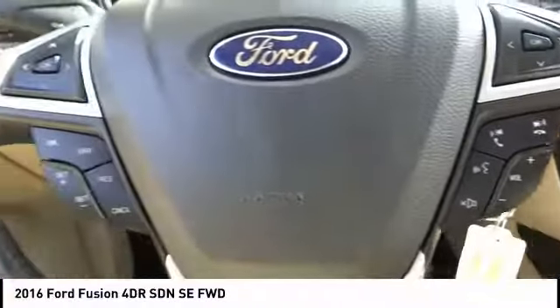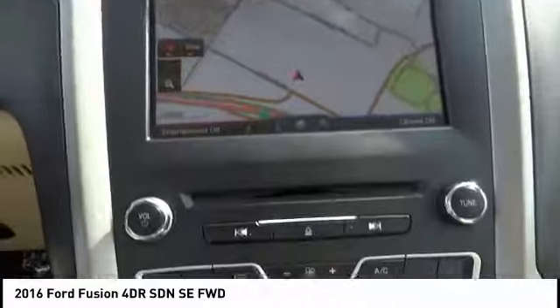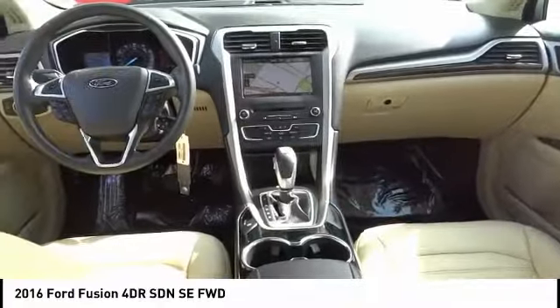Universal garage door opener, voice-activated navigation system, compass. This vehicle offers reliability and good looks at a great price. So come in and take a test drive today.